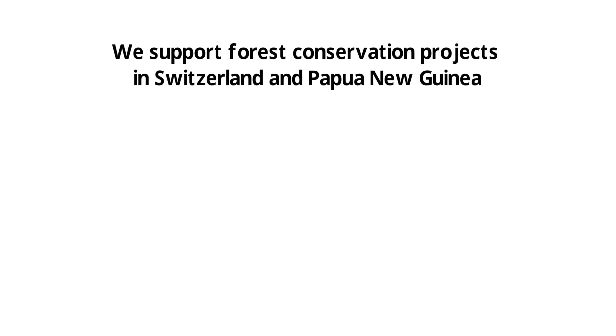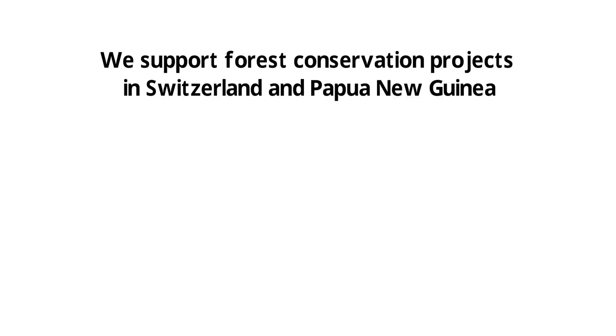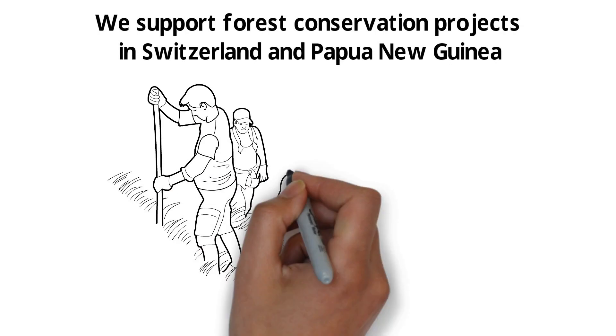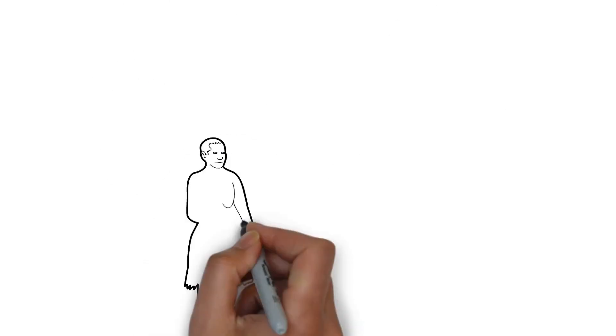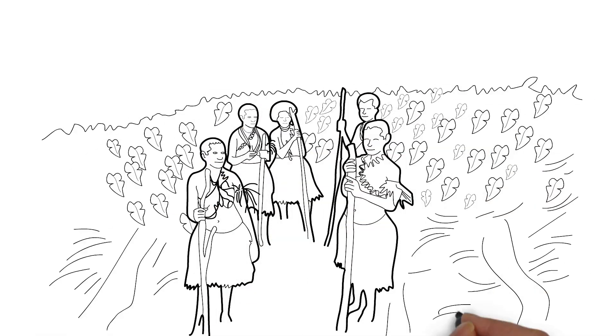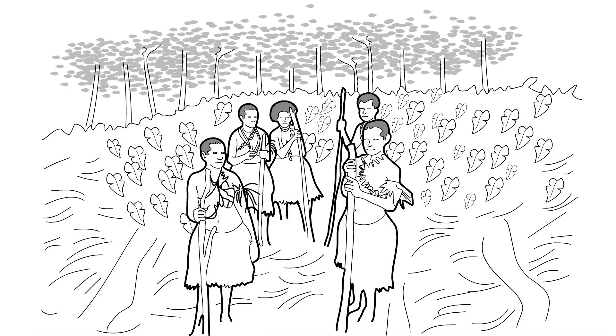To neutralize the produced CO2, we support forest conservation projects in Switzerland and Papua New Guinea. We help preserve the forests while bringing high quality and climate-neutral cosmetics to our customers.